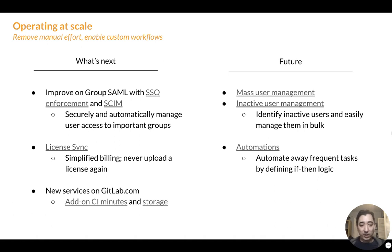I'm also excited about adding new services to .com. As groups use our SaaS service, they typically run into barriers like CI minutes and storage, and as you scale those become more challenging to deal with. We want to abstract that away and make it very easy to add more minutes and more storage so there's no barrier to scaling on our SaaS product. In the future, we're doing exciting things like making it easy to manage users and inactive users in bulk, and we want to start automating frequent tasks by defining some if-then-else logic with automations in GitLab.